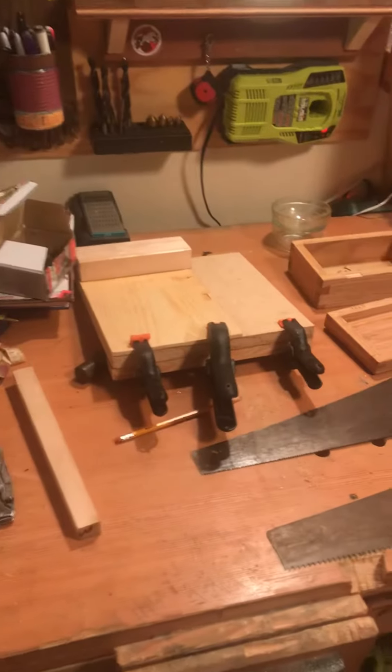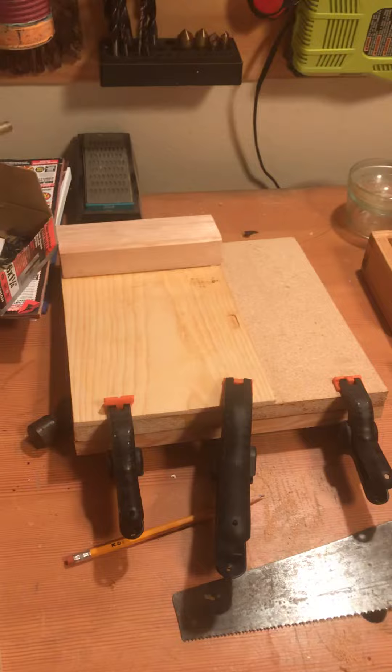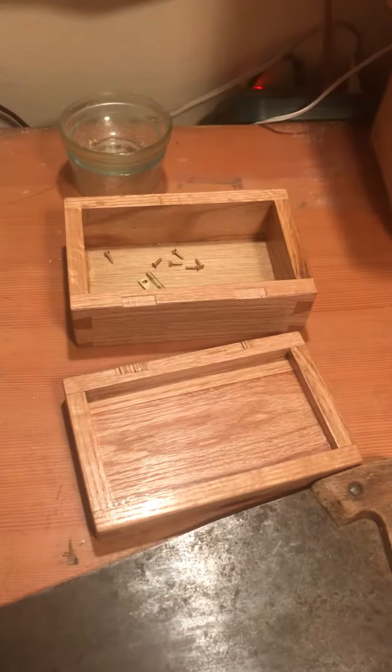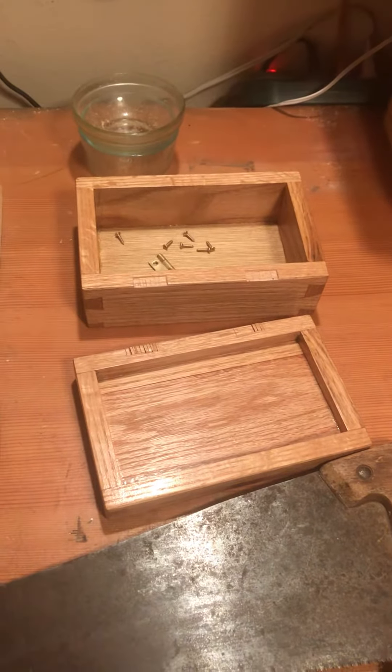These are some of the projects I'm working on. Gluing up a shooting board. And this is a book box that I finished in shellac that I'm putting the hinges on right now.